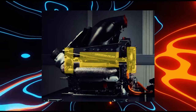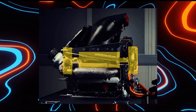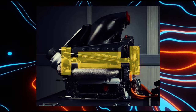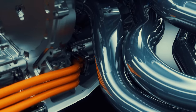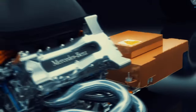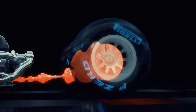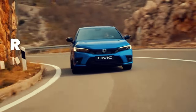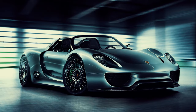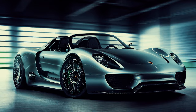Through relentless innovation and continuous development, Formula One power units exemplify the cutting edge of motorsport technology, pushing the boundaries of what's possible both on and off the racetrack. In Formula One, hybrid systems recover and store energy during braking, which is then used to provide an extra boost of power during acceleration. This technology has been adapted to road cars, where it's known as regenerative braking. Vehicles like the Toyota Prius and Porsche 918 Spyder employ similar systems to improve fuel efficiency and reduce emissions.